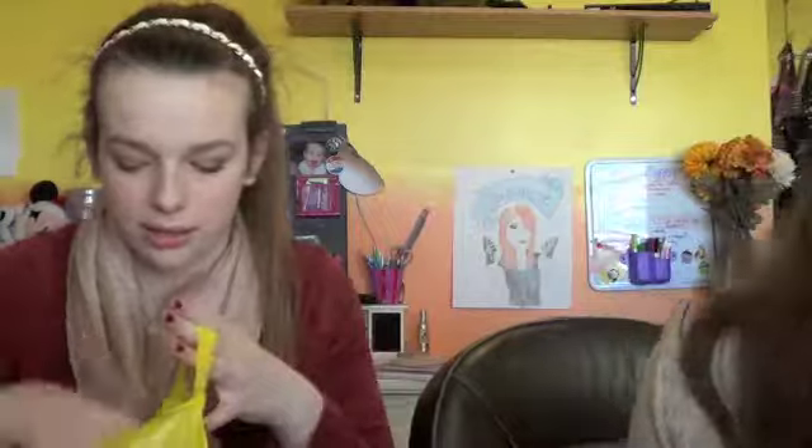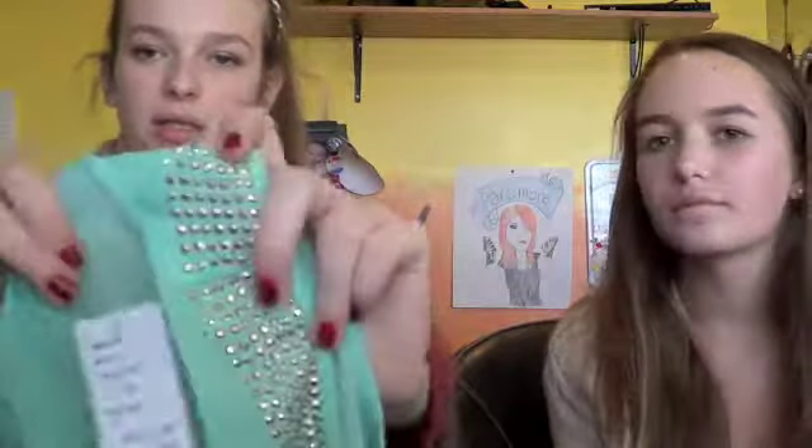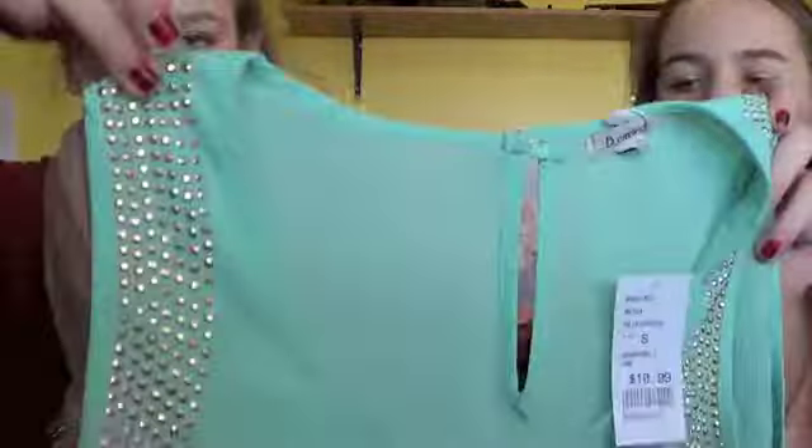I only got two things too. The first thing I got is from this brand — I think it's pronounced Benvide? It's this top in a Tiffany blue color and it has these gold studs on it. The studs go on the back too, and there's a little keyhole. It's a small — these run huge, so if they'd had an extra small I probably would have gotten that. It was $10.99.